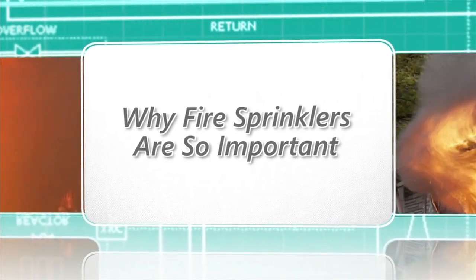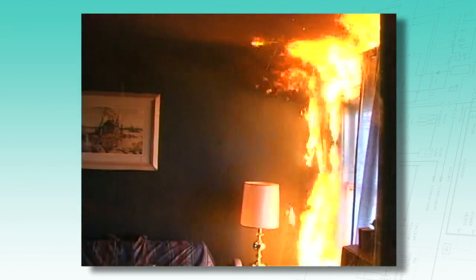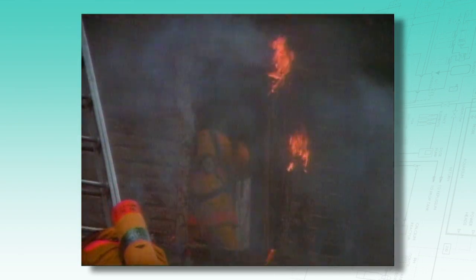First, a quick recap of why fire sprinklers are so important. Residential fires in one and two family dwellings result in more than 2,500 deaths, approximately 14,000 injuries, and $7 billion of property damage in the U.S. every year.